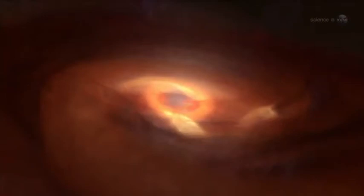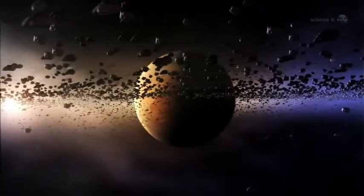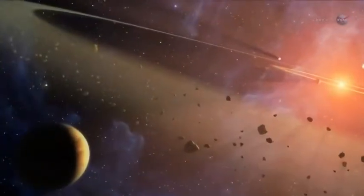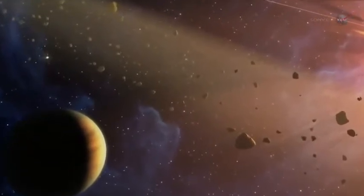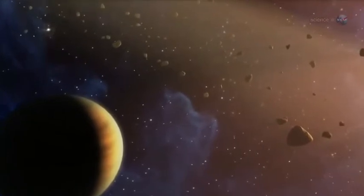Researchers believe this process also happened to Vesta. The story begins about 4.57 billion years ago, when the planets of the solar system started forming from the primordial solar nebula. As Jupiter gathered itself together, its powerful gravity stirred up the material in the asteroid belt so objects there could no longer coalesce. Vesta was in the process of growing into a full-fledged planet when Jupiter interrupted the process.